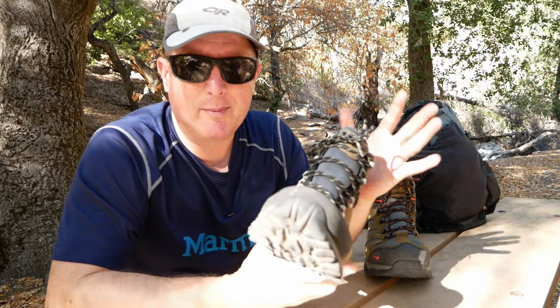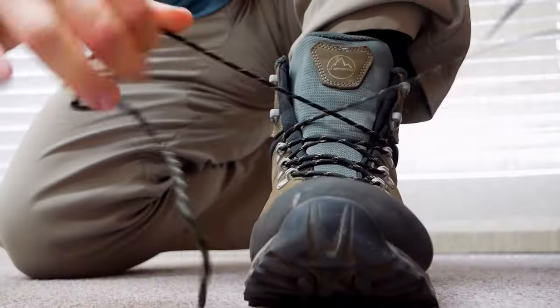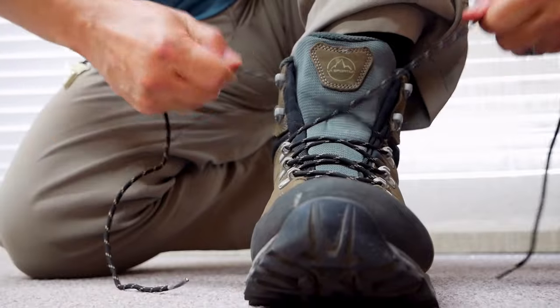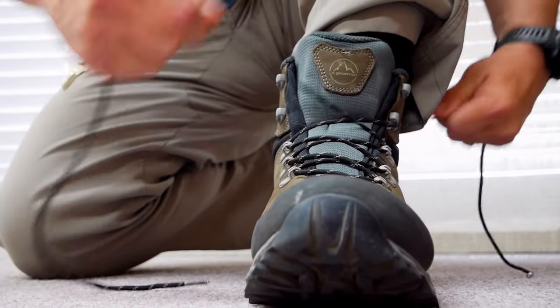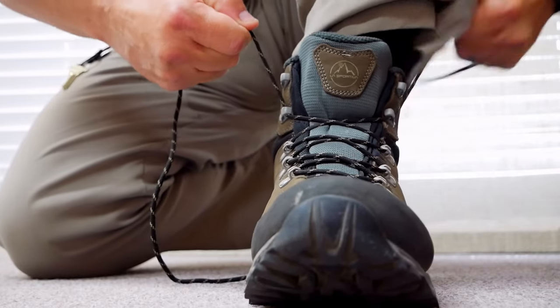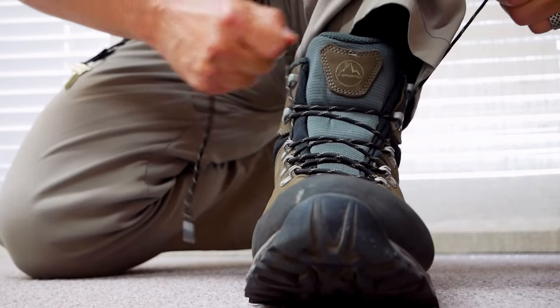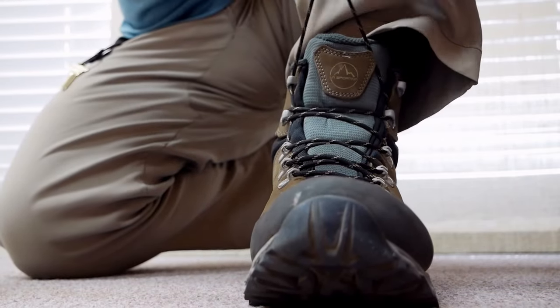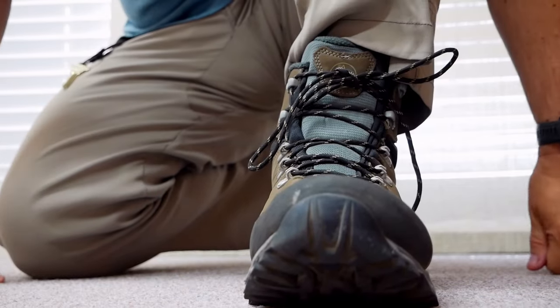When it came to the La Sportivas, my biggest complaint was the lace guides. These seem to be built to keep the laces in once they're snapped in and pulled, but it's a little tricky getting those laces in there. It's not impossible and once you get the hang of it it's not too bad, but it is the sort of thing that I would find very frustrating if I was out on the trail and tired and just trying to lace up my boots.